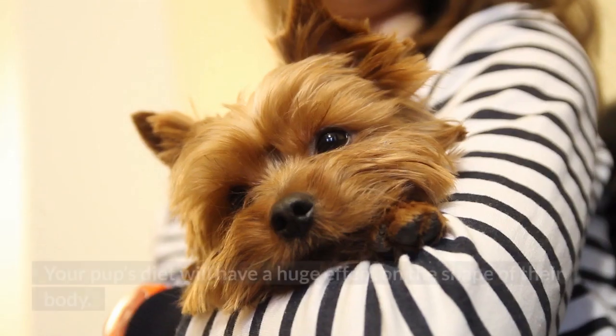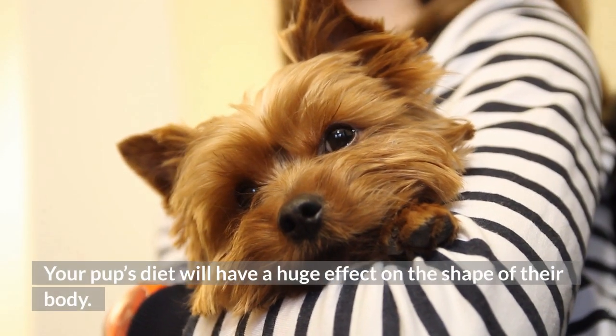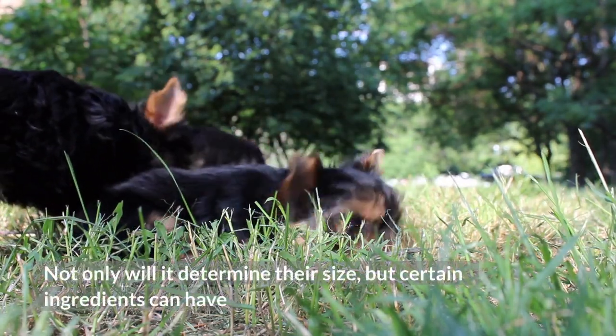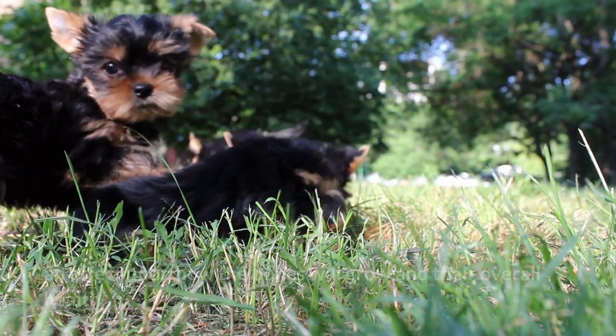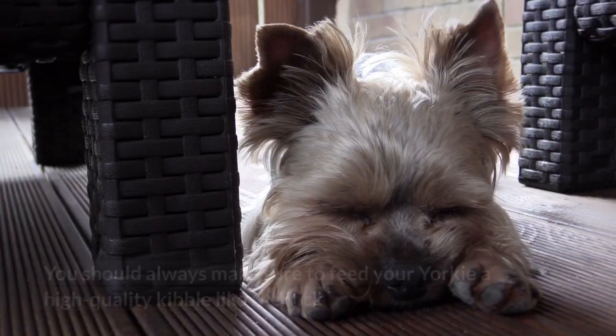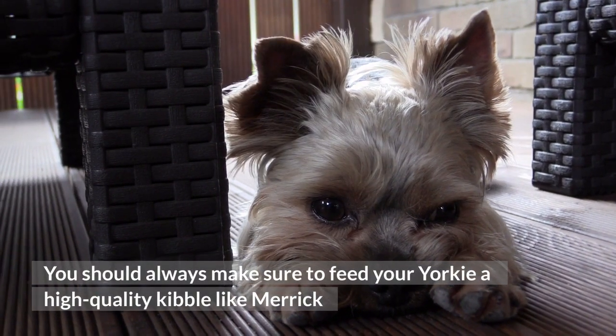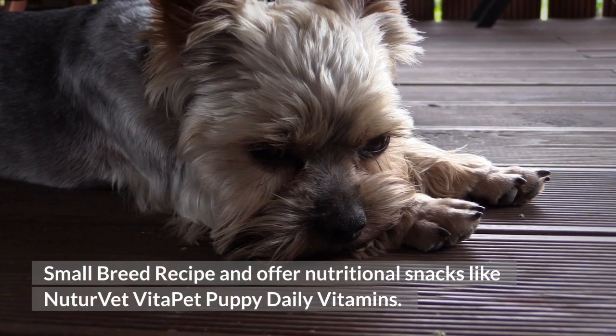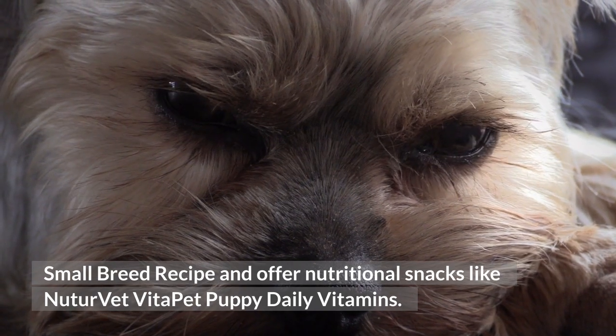Diet — your pup's diet will have a huge effect on the shape of their body. Not only will it determine their size, but certain ingredients can affect how the bones grow and their overall health. You should always make sure to feed your Yorkie a high-quality food like Merrick's small-breed recipe, and offer nutritional snacks like NutriVet Vita Pet Puppy Daily Vitamins.